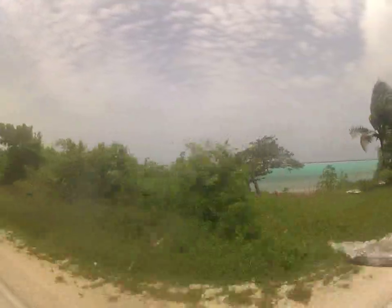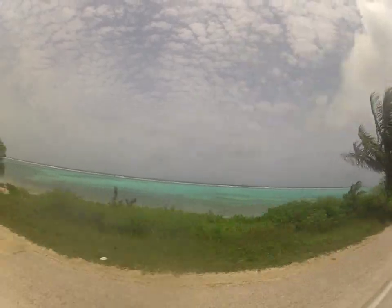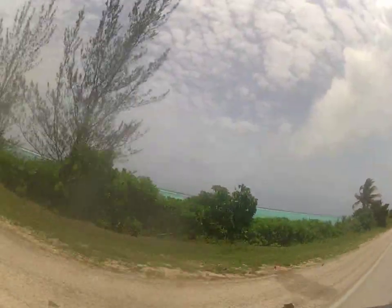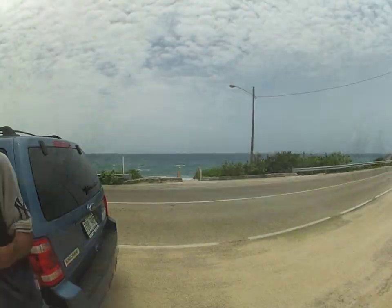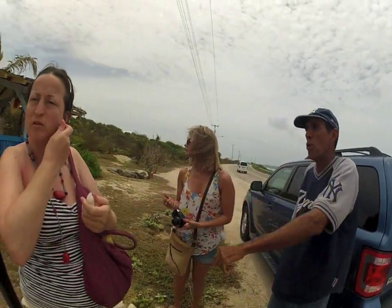You probably won't have time for this on your first day, but on the second day make sure you head out east along the ocean. Look at that color! It's a really fun drive — you get to see a lot of local stuff, lots of things that tourists would never see. And then you end up at the blowholes.